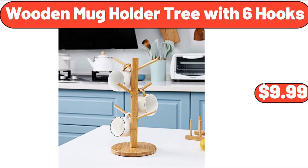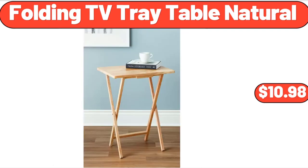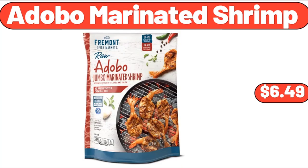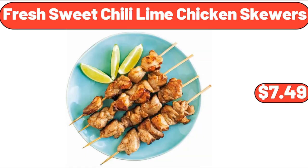Casa Mametha Medium or Mild Salsa, $2.99. Folding TV Tray Table Natural, $10.98. Adobo Marinated Shrimp, $6.49. Air-tight food storage containers, 7 pieces, $17.99. Fresh sweet chili lime chicken skewers, $7.49.